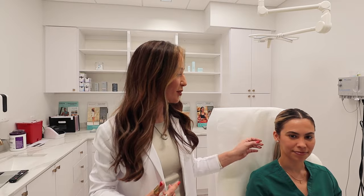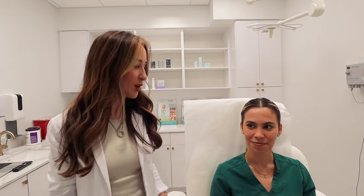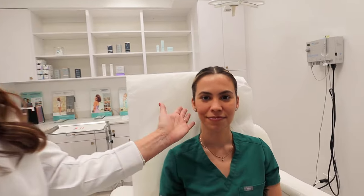Some patients do it because of pain — they have TMJ syndrome, causing them headaches, grinding of the teeth, and a lot of tension in the face. Other patients do it to slim their face, to have that V-shaped jawline, or what some patients refer to as a heart-shaped face. Our beautiful patient here is doing it mostly for medical reasons, but she will also have the awesome results of having a slim, snatched jawline.